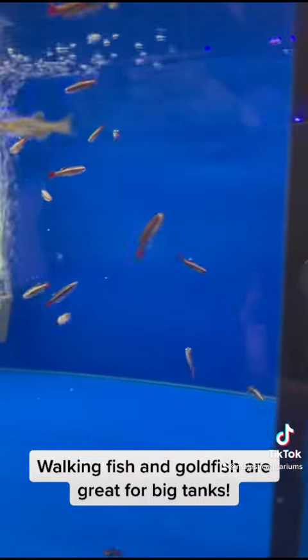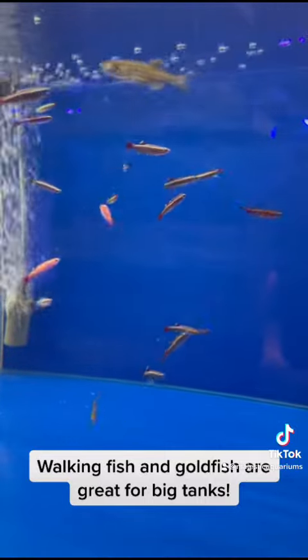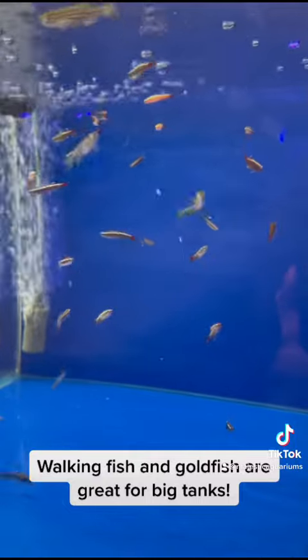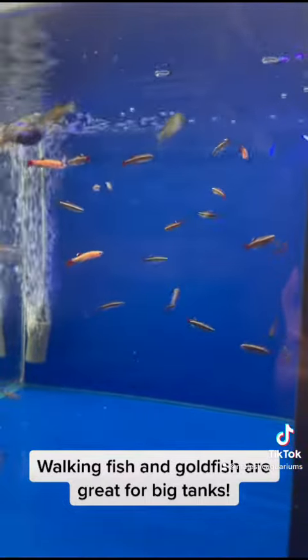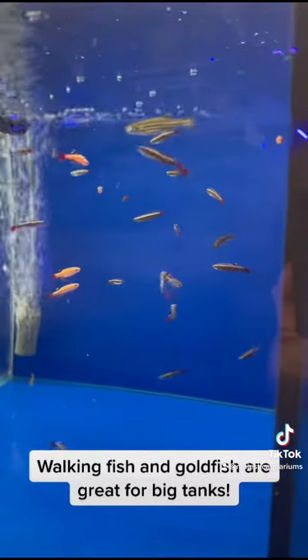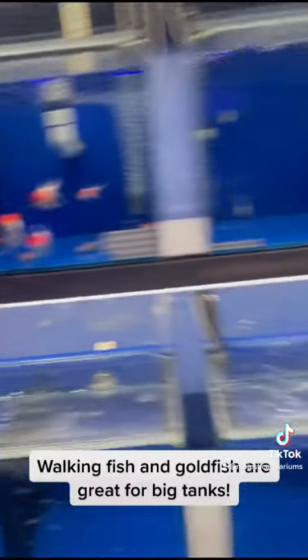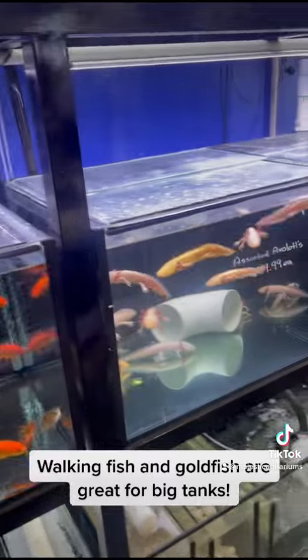Regardless of what tank you've got, mountain clouds have about the least amount of requirements and would be one of the easiest of all fish to keep. So if you're looking for a gift for the kids this Christmas and you have a small tank, mountain clouds are king. If you have a larger tank, then goldfish and walking fish.